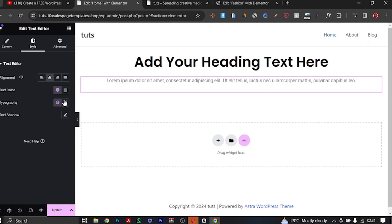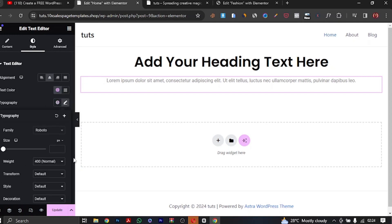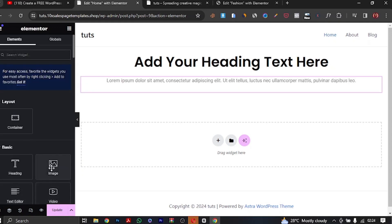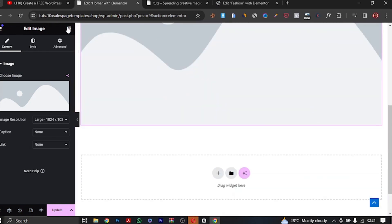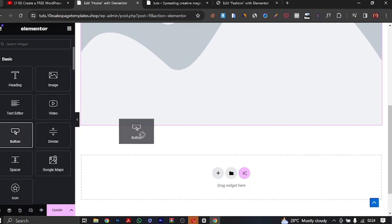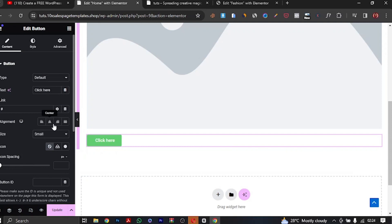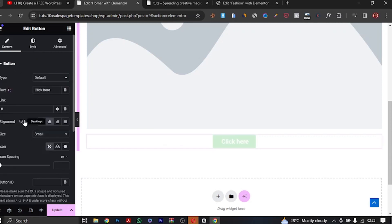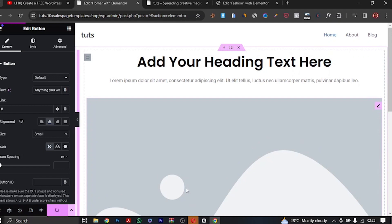Let me also add a Text Editor widget. I'll center it and change the typography the same way. Everything is pretty much drag and drop. You can add an Image widget, then add a Button — a call to action button below it. We can center the button, increase its typography, add a link to it, and change the button text to anything you want. This is basically how easy it is to edit in Elementor — a simple drag and drop page builder.